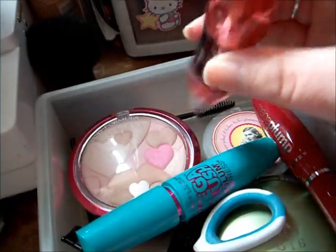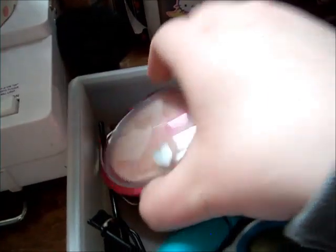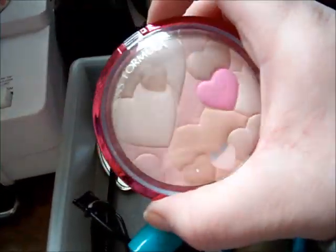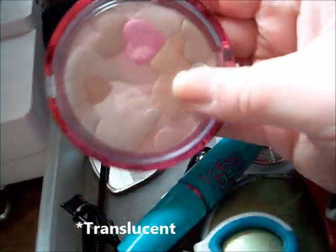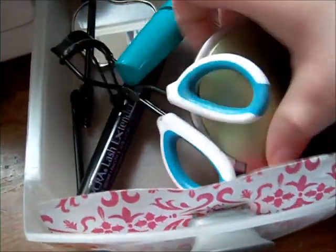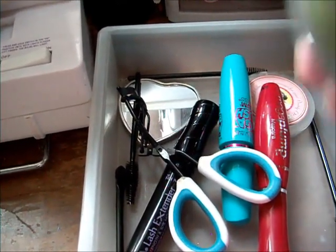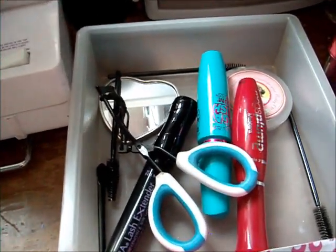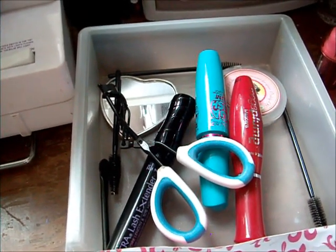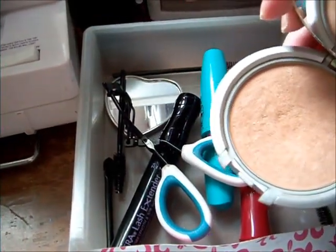This third drawer is my mascaras. I do have a random Dr. Pepper lip gloss, and then I have the Happy Booster Transparent Powder. And this is what I use to do my makeup when I need to go close up — it's just a compact with a mirror. It's actually a foundation powder but it's way too dark for me — my friend had actually given it to me.